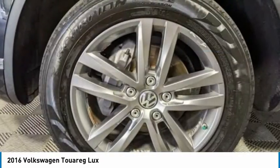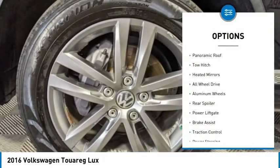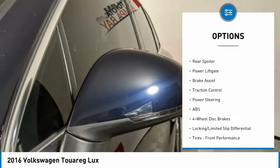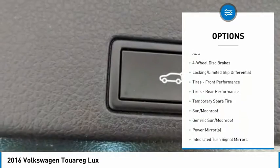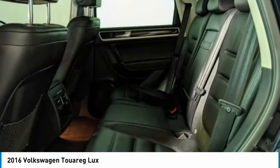Here are some of this vehicle's great options: tire pressure monitor, panoramic roof, tow hitch, heated mirrors, all-wheel drive, aluminum wheels, rear spoiler, power lift gate, brake assist, and traction control.